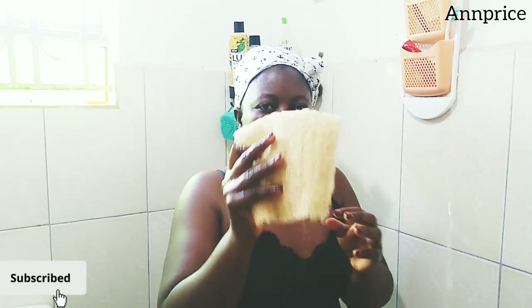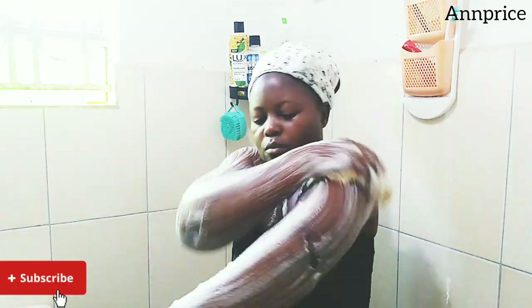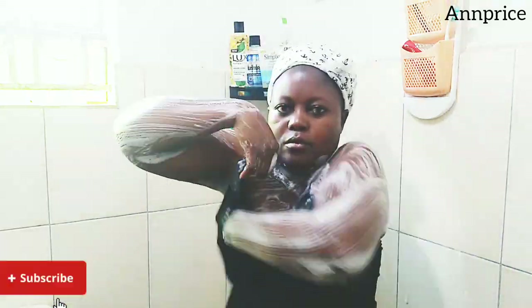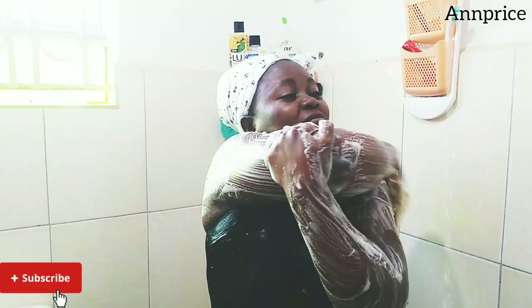Hey everyone, today is a self-care day. I'll start by scrubbing my body with Geisha Black and this local sponge. I love this local sponge — it really does a good job, it helps me to clean my whole body and removes every dirt.